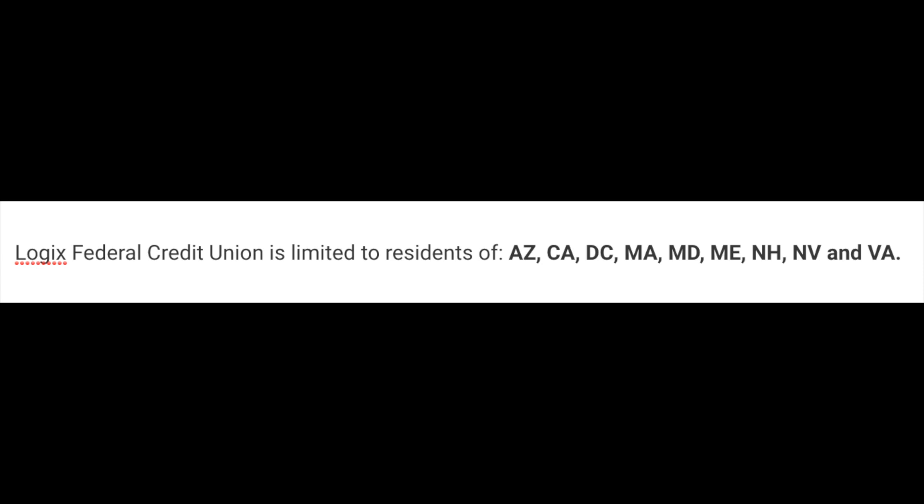Before jumping into too much detail, I should point out that this credit union is not available to people all around the U.S. It only serves select states: Arizona, California, D.C., Massachusetts, Maryland, Maine, New Hampshire, Nevada, and Virginia.